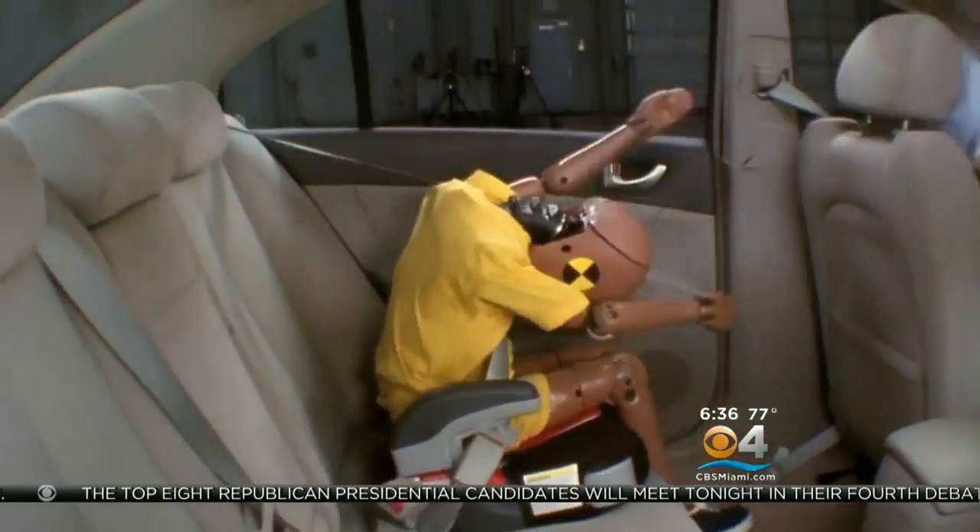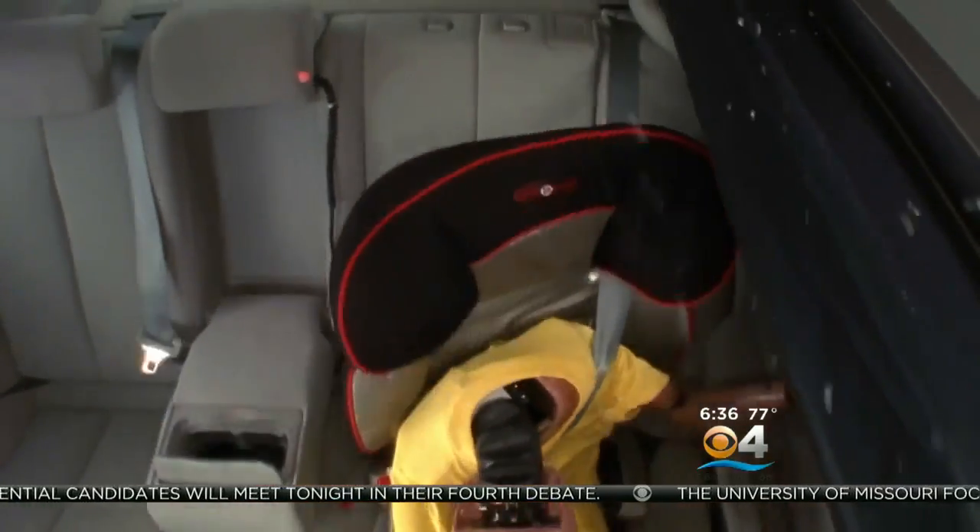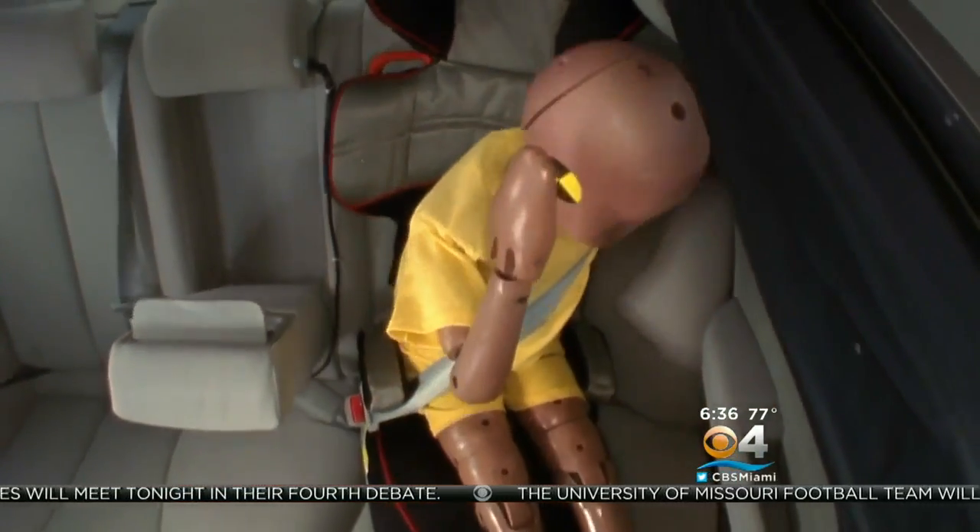The IIHS says crash tests prove any booster seat is better than no seat at all. Chris Martinez, CBS News, Los Angeles.